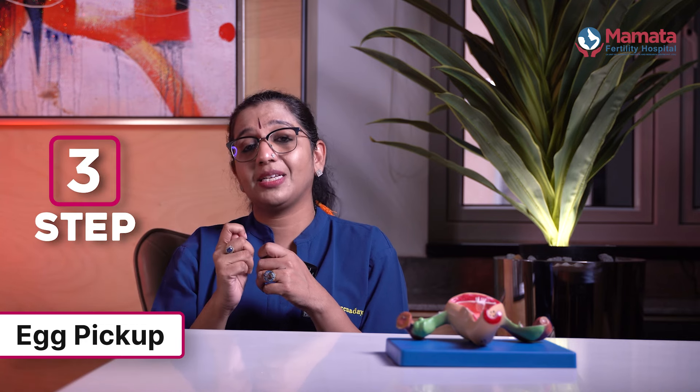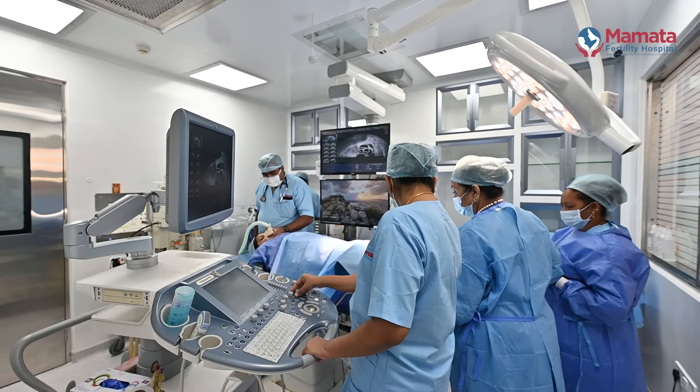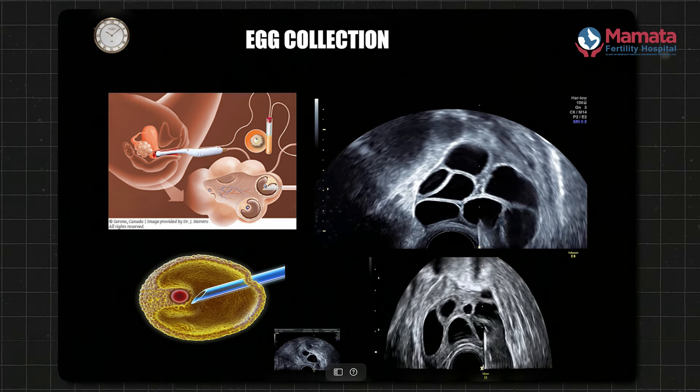Then we will perform the egg retrieval — egg pickup. We use a needle under scan guidance to aspirate the follicles. We sample the follicular fluid and look for eggs. We check the egg quality by assessing each egg found in the fluid.